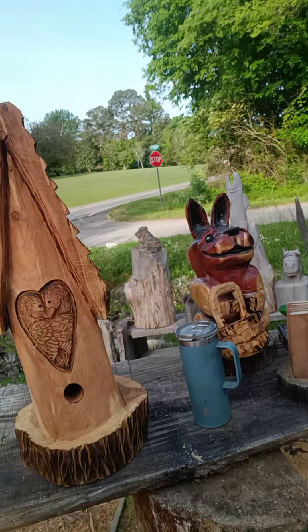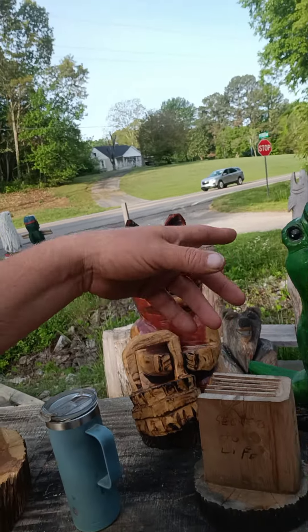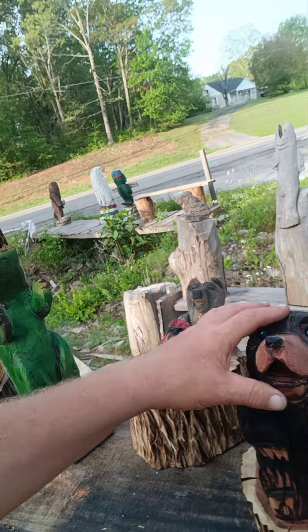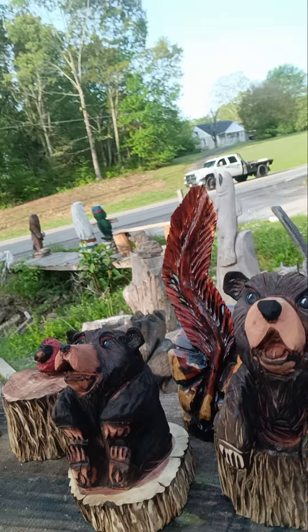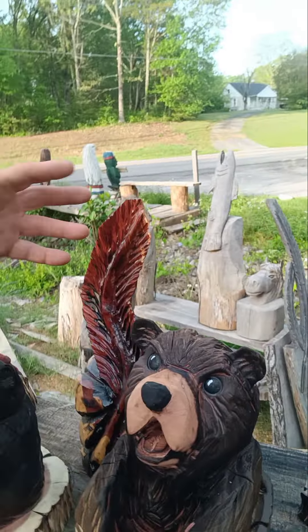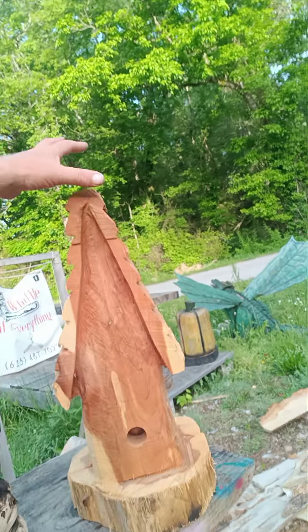That's what I'm working on today, and then we got other carvings — got bunny rabbits, dinosaurs, cardinals. I got a finish there, another bear got a finish. These guys are done but they're all covered in dust.